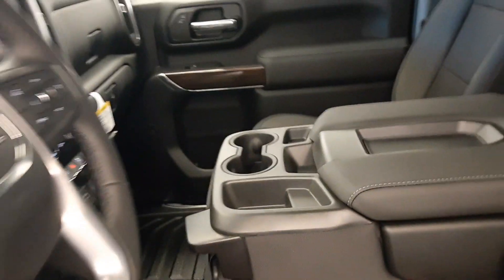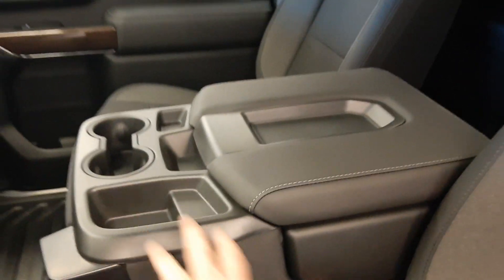This is a 40-20-40 split bench, so you have two almost-bucket seats with a real nice middle console.